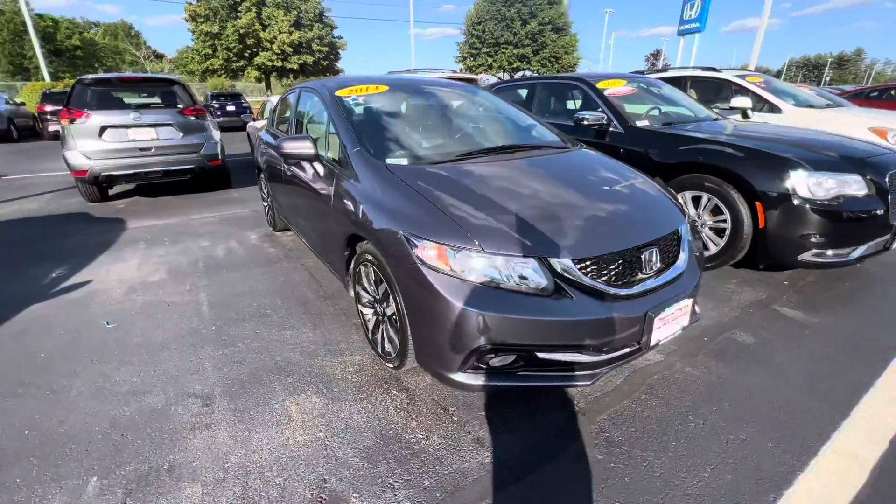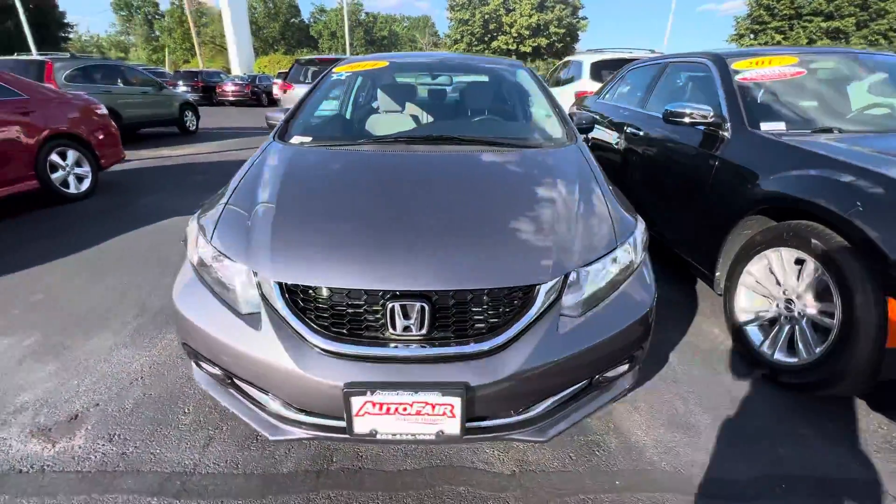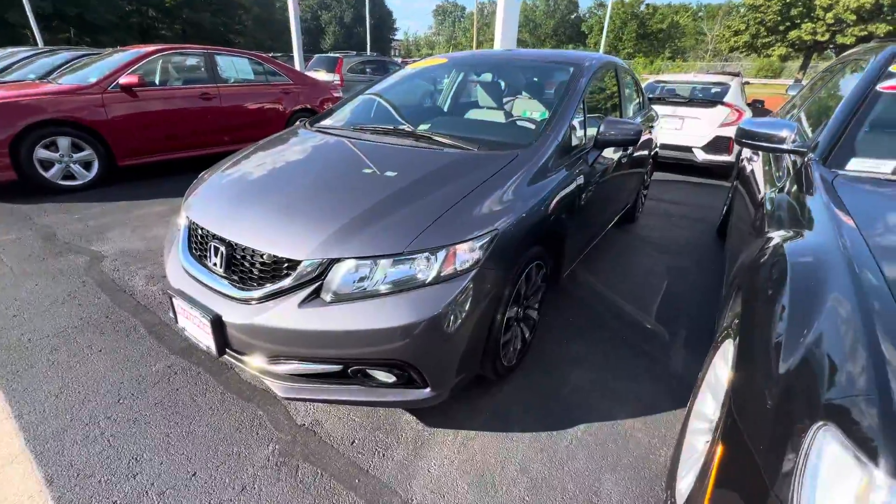Connor, how's it going? This is Dylan from AutoFair Honda. Thanks for reaching out about our 2014 Civic EXL.